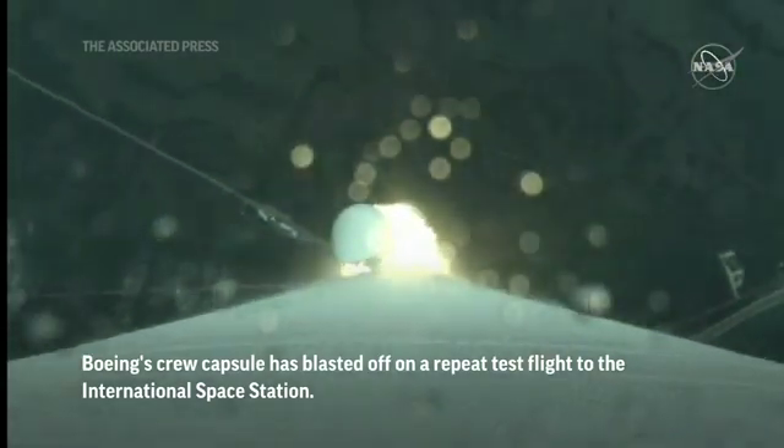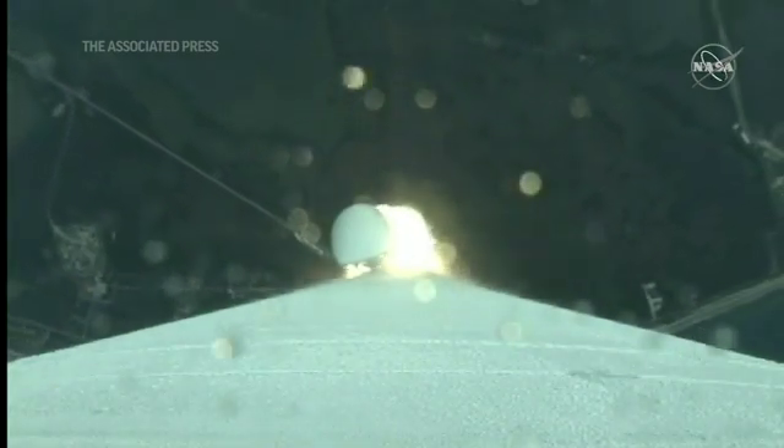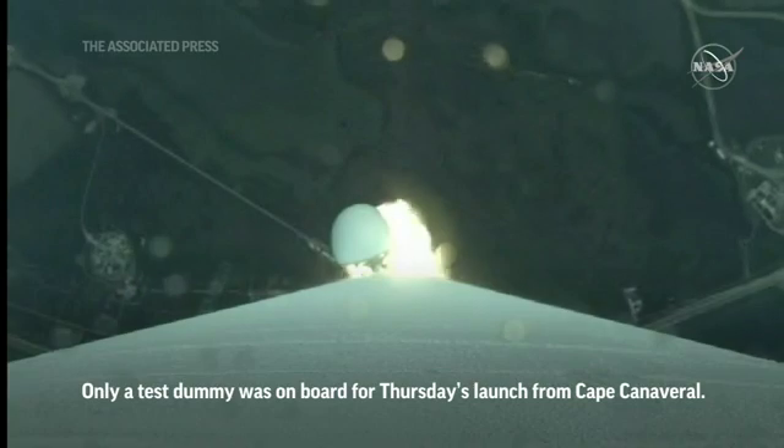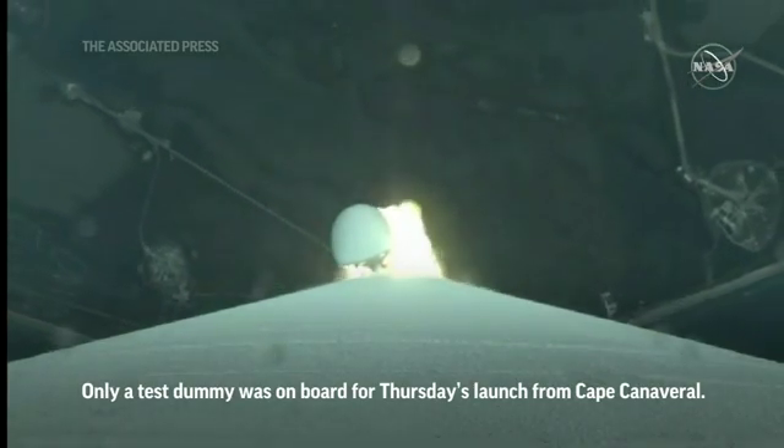Pitchover is complete. The RD-180 is now throttling down to maintain acceptable dynamic pressure limits on the vehicle. All systems continue to look good.